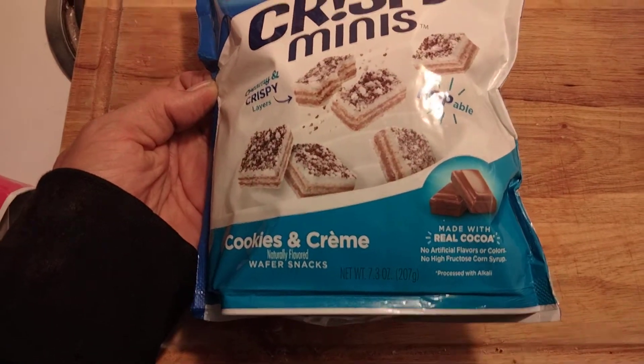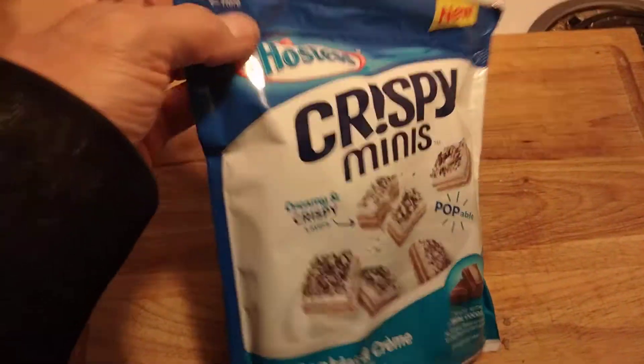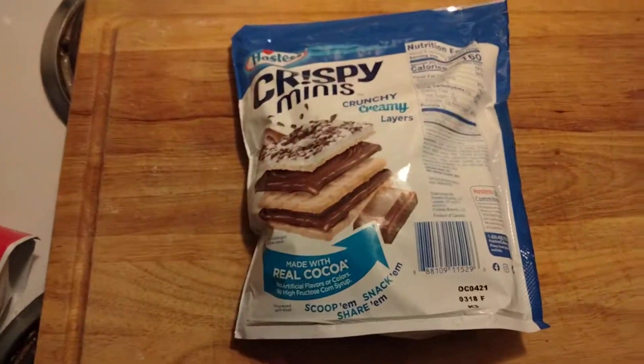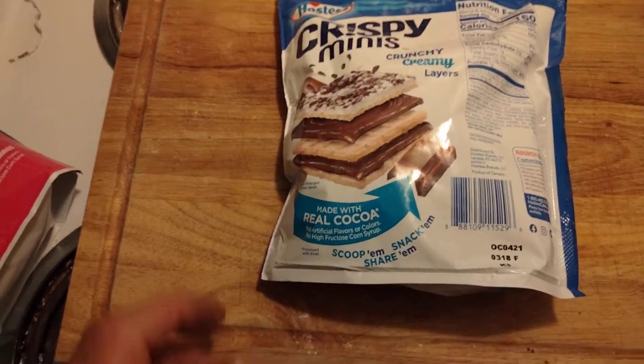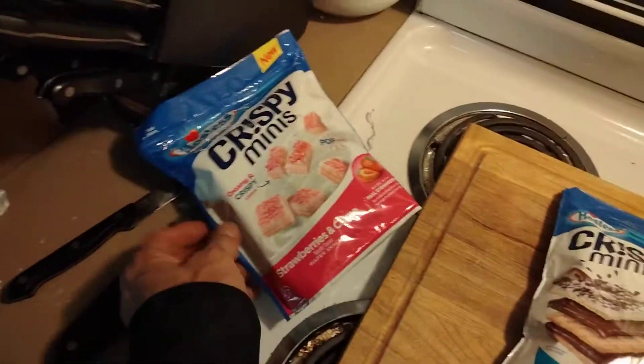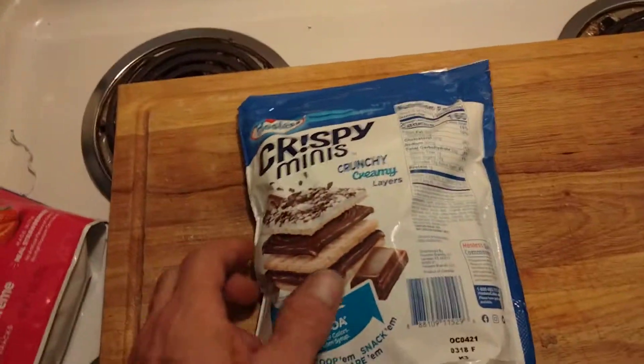That's a 7.3 ounce package, approximately $2.99 at the local Hy-Vee grocery store just to the west of us. I picked this one up and I also picked up another one — we're gonna review that in the next video.